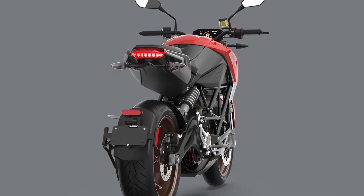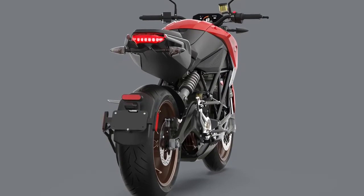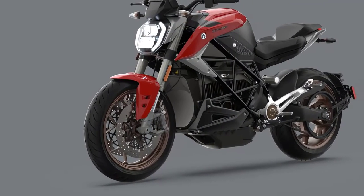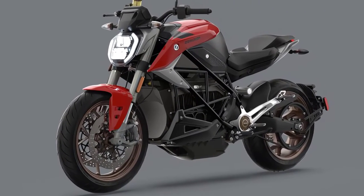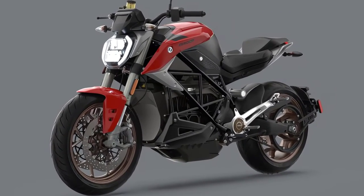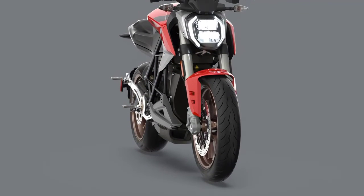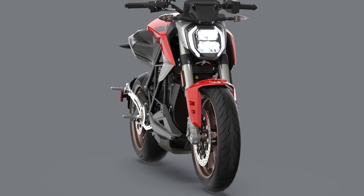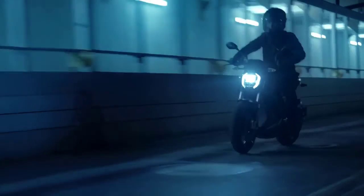In conclusion, the 2024 Zero SR-F is not just a motorcycle — it's a statement. It represents the pinnacle of electric motorcycling, pushing the boundaries of what's possible on two wheels. If you're ready to embrace the future of riding, the Zero SR-F might just be your ticket to an electrifying adventure. Thanks for tuning in, and as always, ride safe out there.